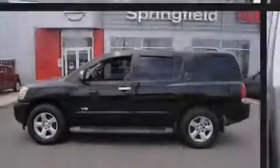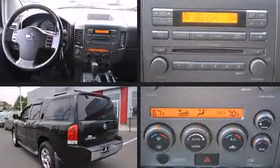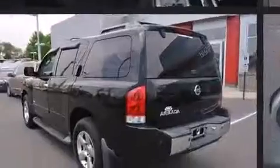Sensibility and practicality define the 2006 Nissan Armada. It features four-wheel drive capabilities, a durable automatic transmission, and a powerful eight-cylinder engine.